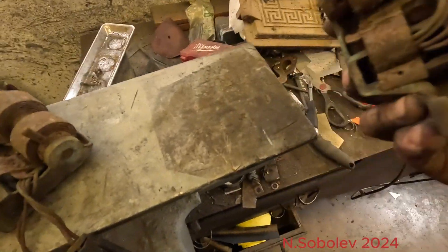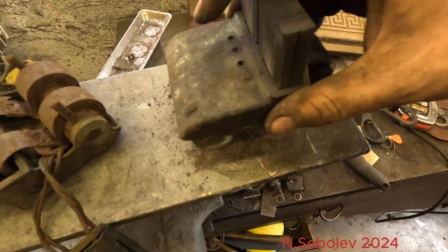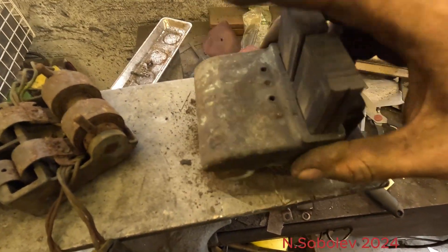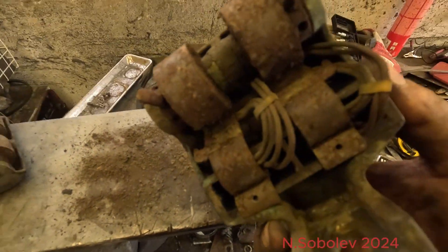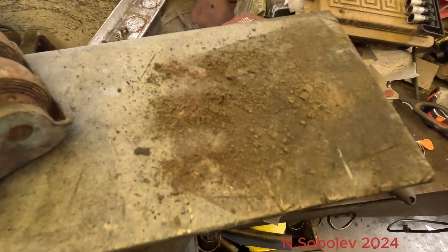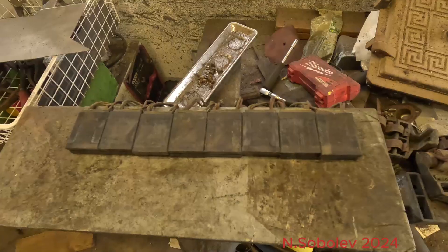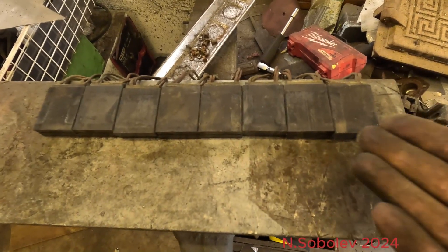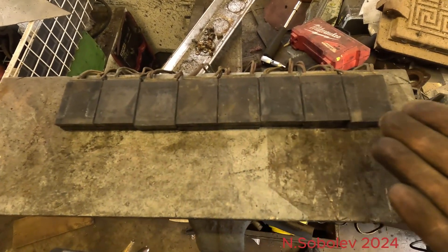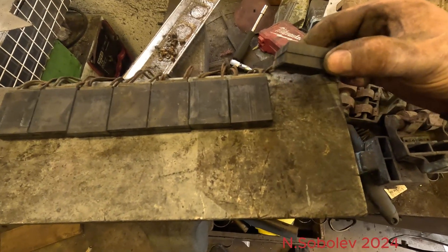Let's see how much dust comes out of it. Just by tapping a little bit, there's tons more in there. Those are the brushes from the second motor — they are in much better shape.